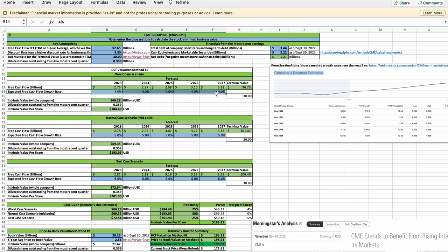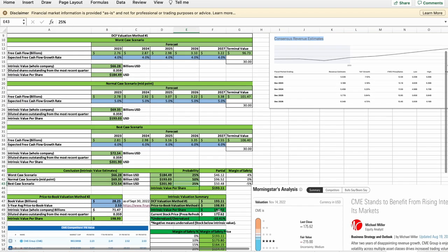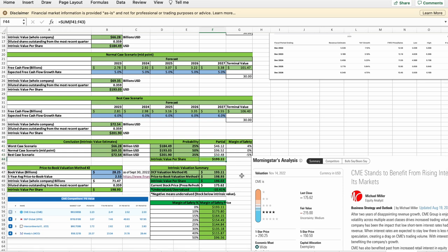Under the worst case scenario, we assume CME's free cash flow will grow at a CAGR of 4% over the next 5 years. Forecasting CME's free cash flow over the next 5 years and discounting to the present day, CME's intrinsic value should be around $66 billion for the entire company or $184 per share. I am giving this scenario a 25% probability. Under the normal case scenario, we assume CME's free cash flow will grow at a CAGR of 5% over the next 5 years, giving an intrinsic value of around $69 billion or $193 per share — with a 50% probability. Under the best case scenario, we assume a CAGR of 6% over the next 5 years, giving an intrinsic value of around $73 billion or $202 per share — with a 25% probability. Adding all these together, CME's probability-weighted intrinsic value should be around $193 per share.